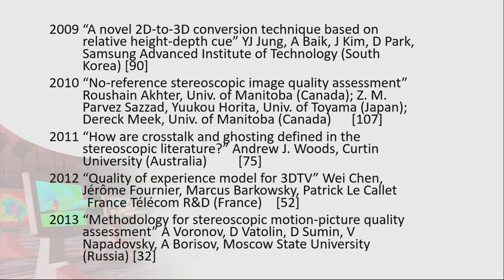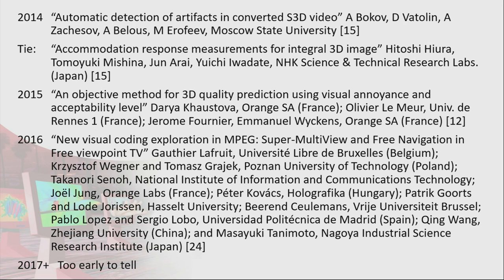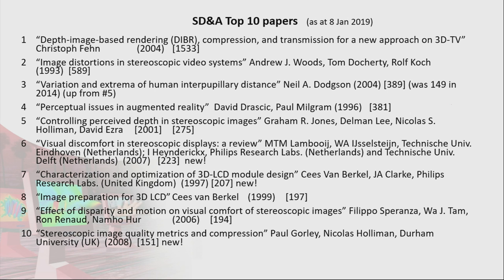You'll notice there's a lot of repetition of highly cited papers and groups — Case Van Berkel's group, myself, Nick Holloman, and Moscow State University appears again in 2014 in a tie with NHK, which is good to see. 2015 was a group from Orange SA and University of the Rains on quality prediction. 2016 was a paper on coding techniques. 2017 is a bit early to tell, so I haven't described those too much.